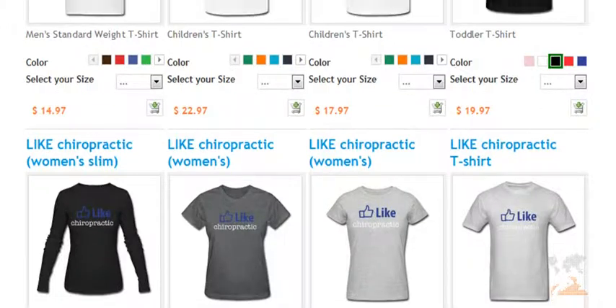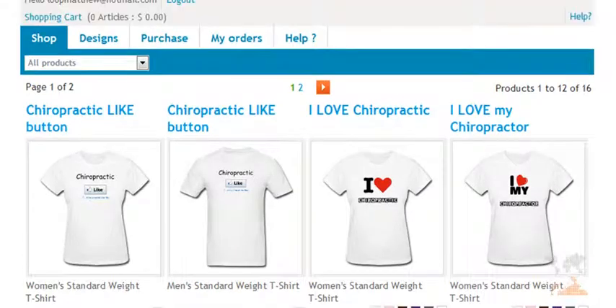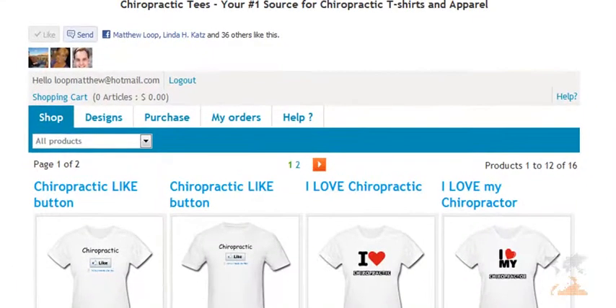You're going to be drawing attention to yourself and chiropractic, which is going to be easy exposure for your office. In my personal opinion, it makes more sense to wear something like this — especially at the gym or the grocery store — than to wear your Louis Vuitton or some other brand name that you don't get a dime for. You don't get any exposure for your practice or your brand.